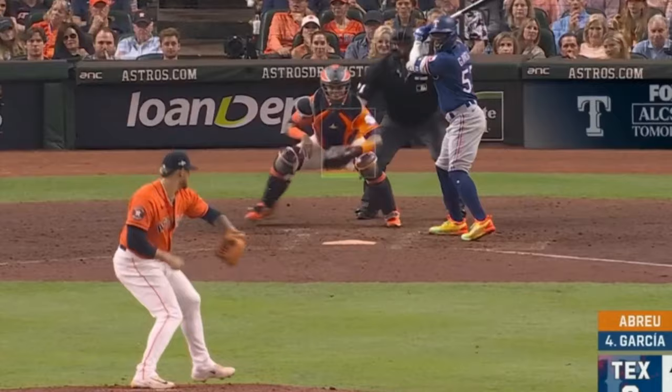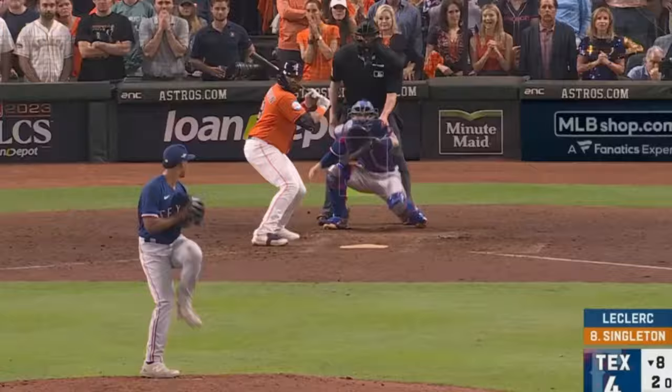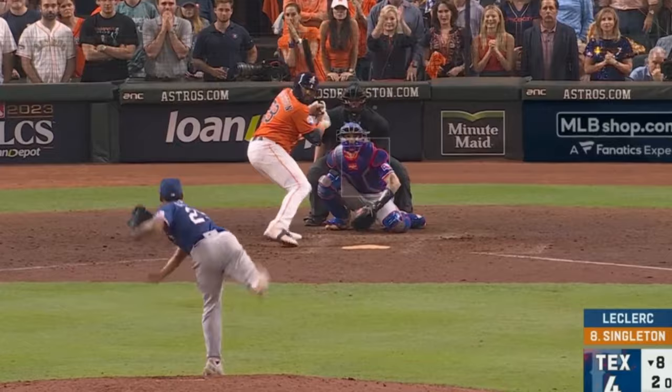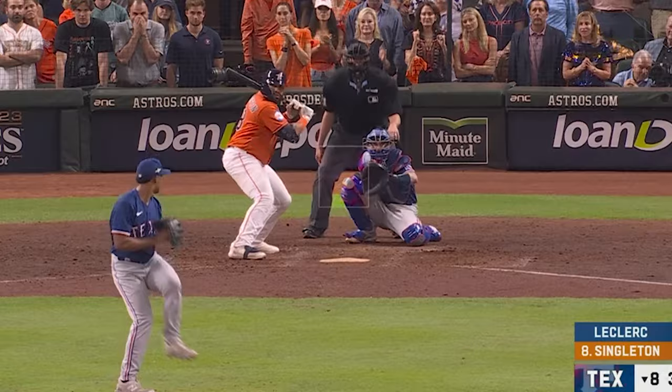Now on to my filthiest relievers. Brian Abreu had these sliders. Jose Leclerc picked up this huge K in a bases-loaded situation — not necessarily with a filthy pitch; this was kind of a hanging cutter. But throwing that cutter after two fastballs were fouled off on a 3-2 count, just a change of speeds is enough to get a swing and miss.